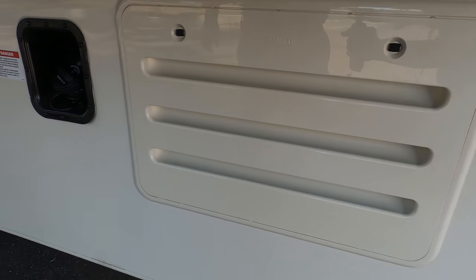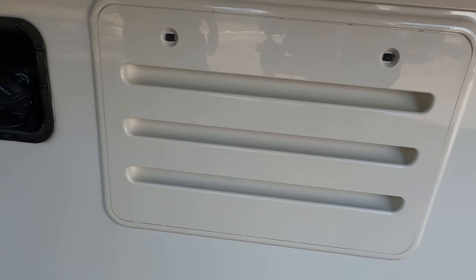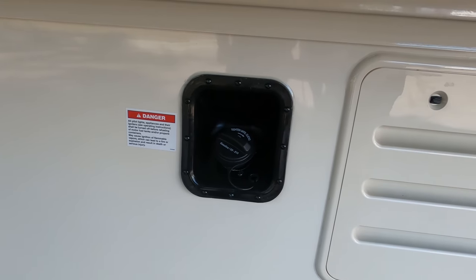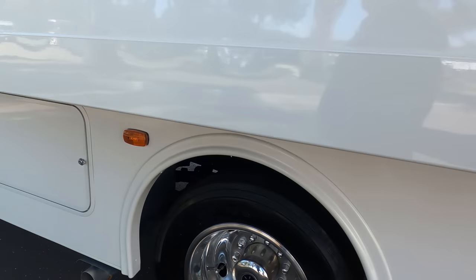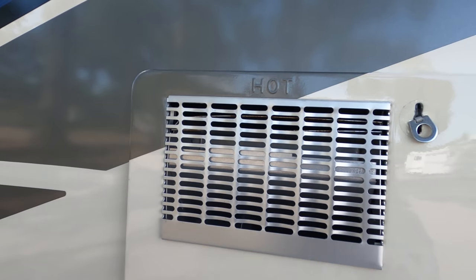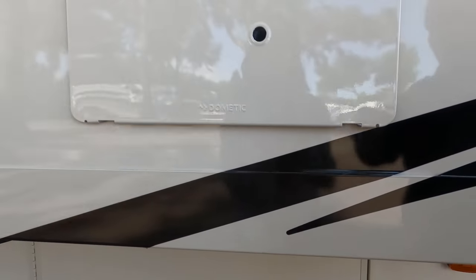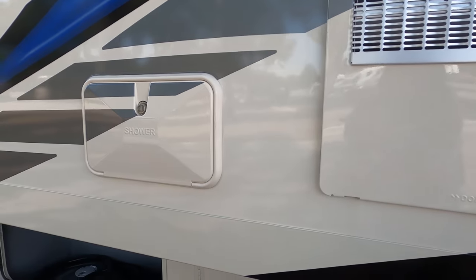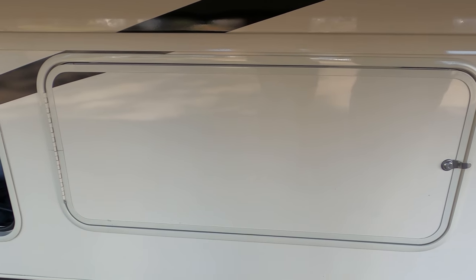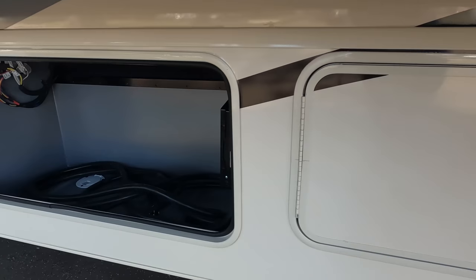Down the side here is your city water and black tank flush. This is the door for your generator — it's a Cummins Onan 5500 generator. Right there is your fuel fill-up. We've got your water heater here — I love how they continued with the decal. You have an outdoor shower here, and this is going to be your wet bay station. Over there is more storage.